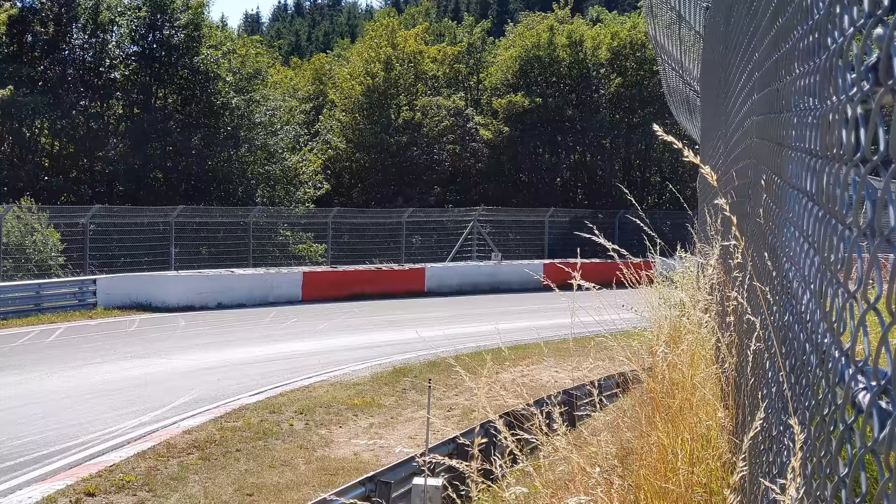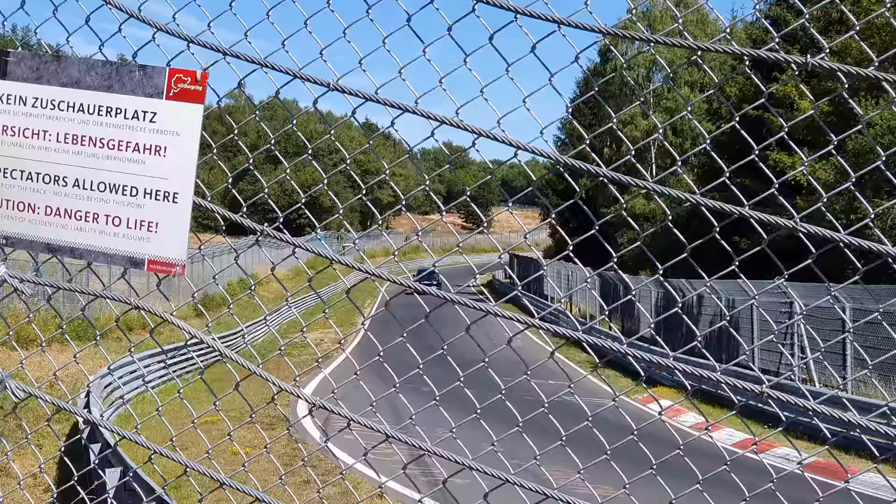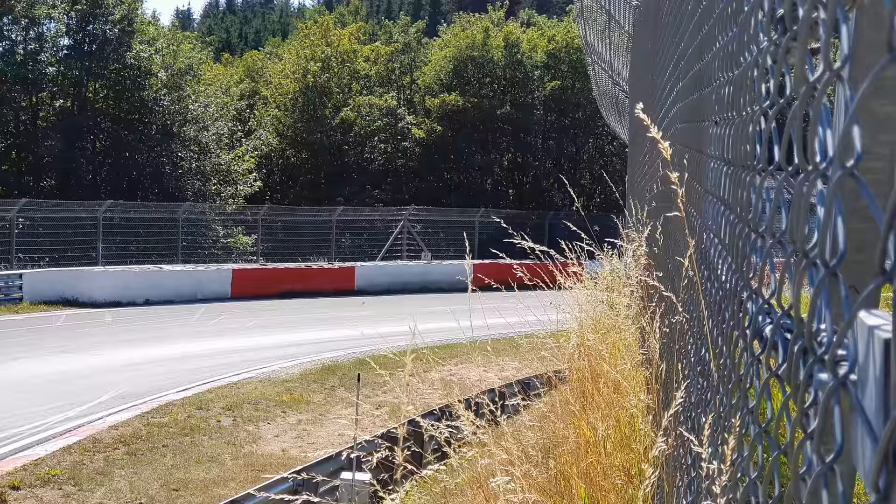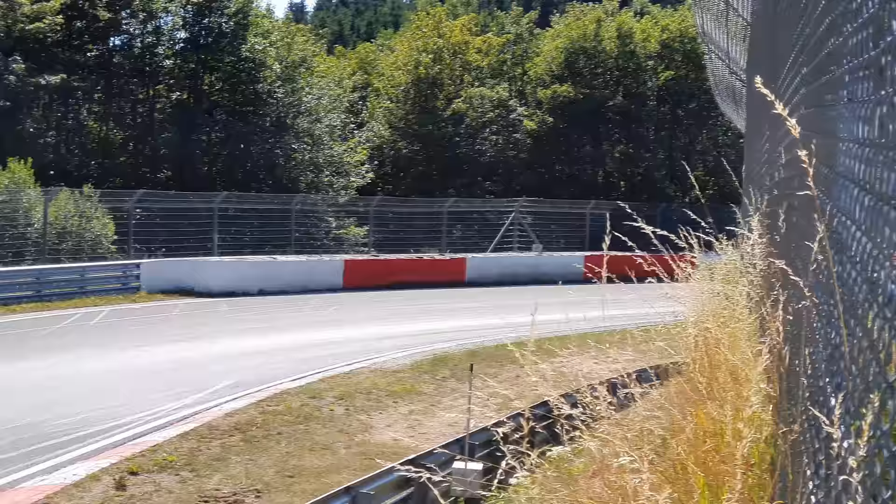The S-Class is trying to send it — well, good attempt. And the new Defender V8 sounds great — and there's another one following right behind.